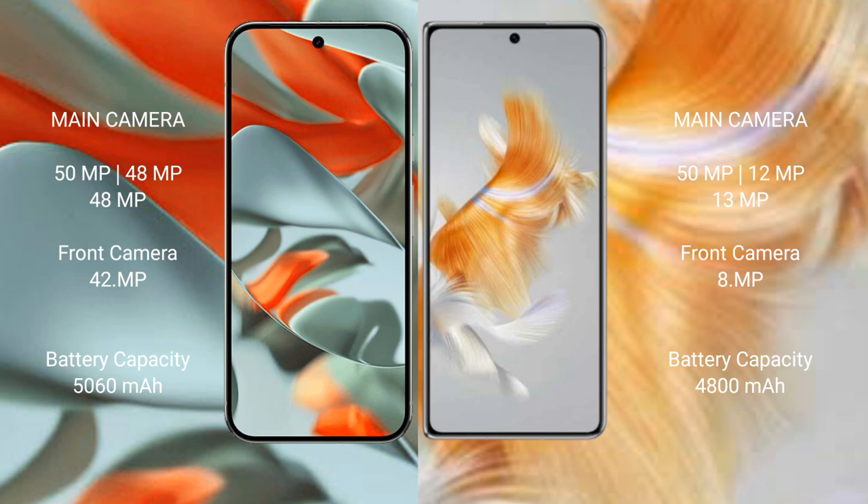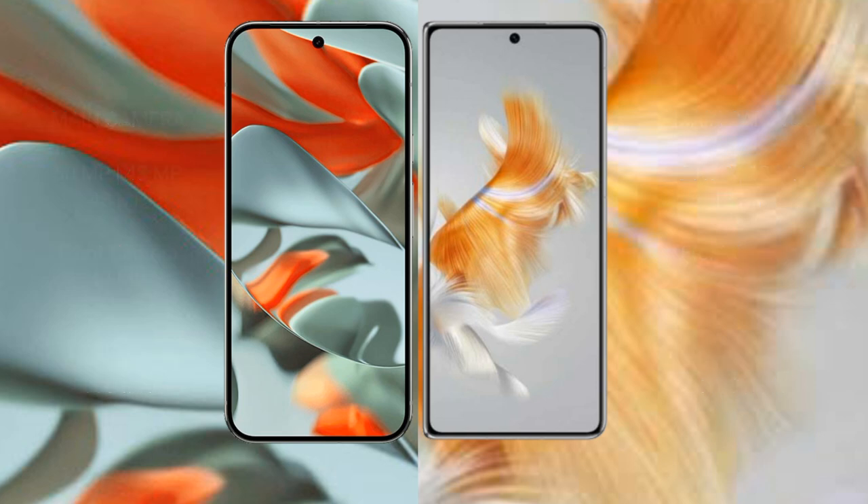Google Pixel 9 Pro XL has a 5060 mAh battery with 37W fast charging support. Huawei Mate X3 has a 4800 mAh battery with 66W fast charging support.